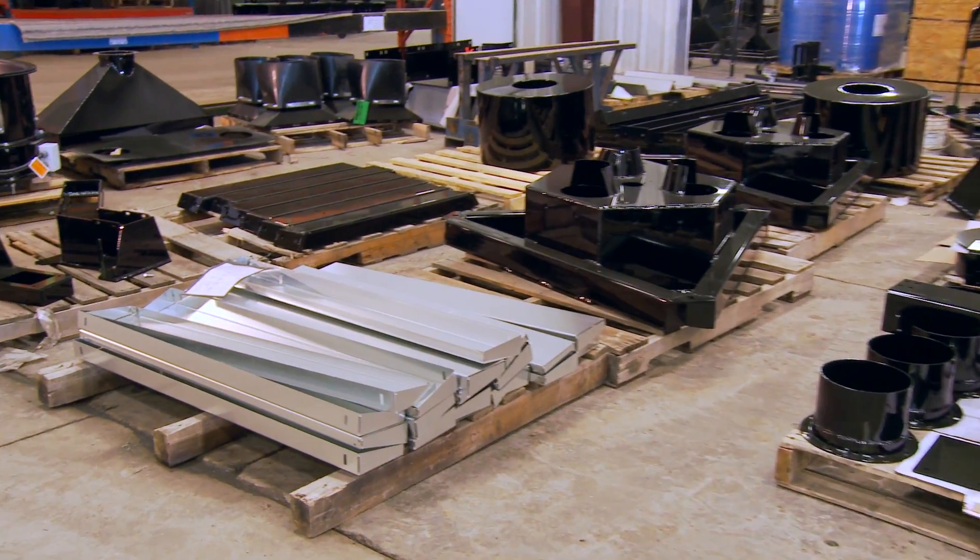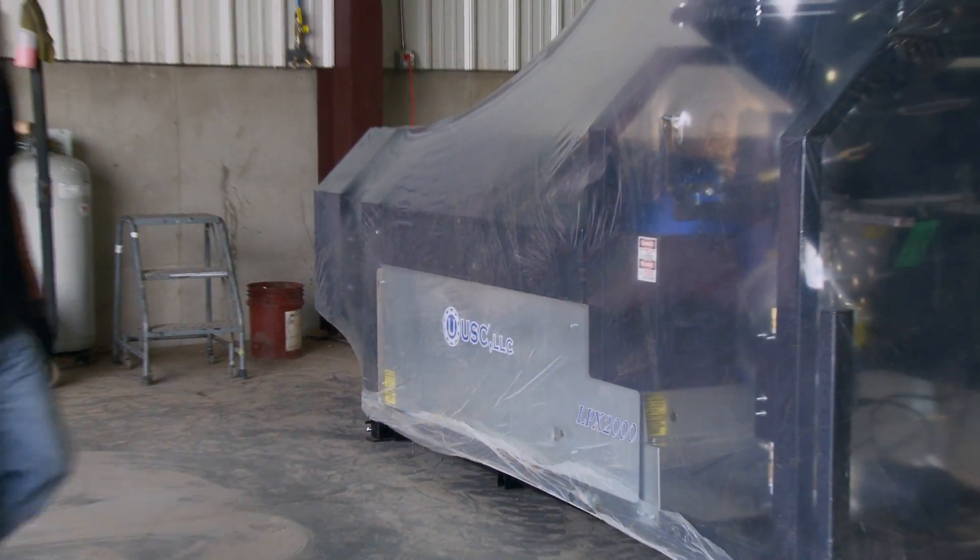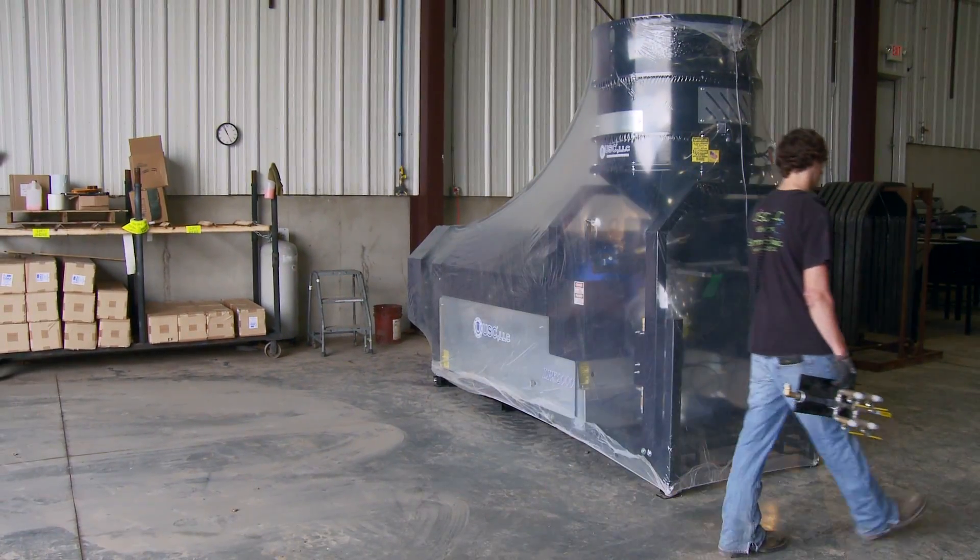The only full-service operation of its kind, USC designs, engineers, manufactures, and installs complete treating systems. USC is the seed treatment pioneer and leader — we set the standard.